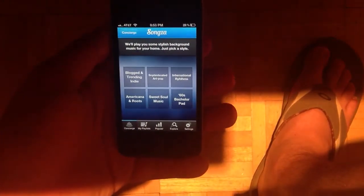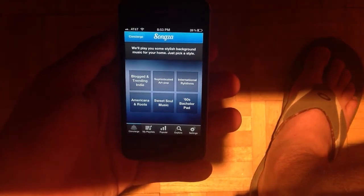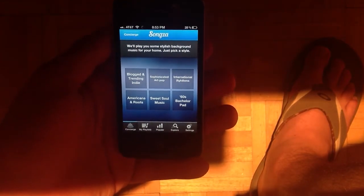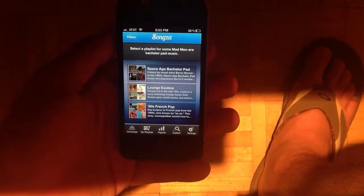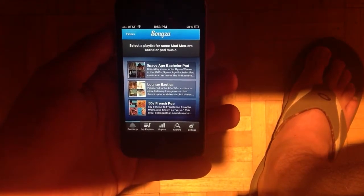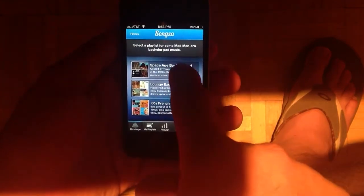You get a secondary screen here that's going to say, do you want to play blogged and trending indie, sophisticated R&B pop, all these other options. Let's say we want to do a 60s bachelor pad — it sounds kind of fun. And then the final options you're going to get here is to kind of refine it even more, and it's going to say space age bachelor pad, lounge, exotica, 60s French pop. Let's click on the first one and see what we get.